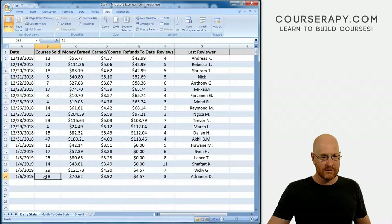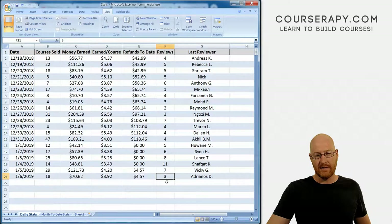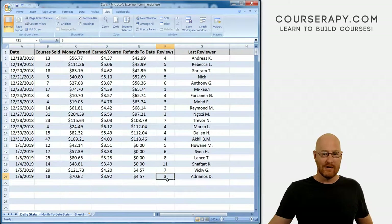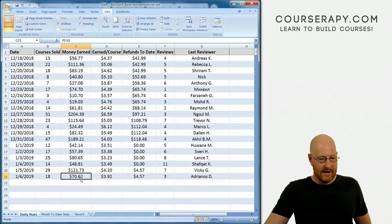Let's go over Sunday's numbers. Sunday we had 18 sales, $70.62. The average dropped down a little bit to $3.92. Same $4.57 refund and three reviews. I do want to look at the reviews in a minute as we always do. We had some cool things happen with reviews — we had a bad review a few days ago and the reviewer on his own came back and redid his review and left a good review. So we'll look at that in just a minute. Very cool.